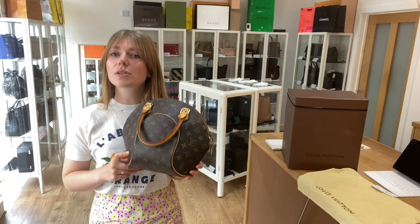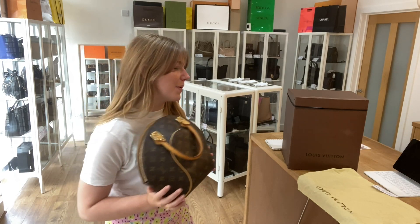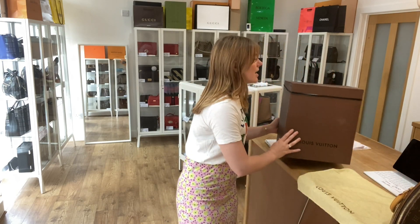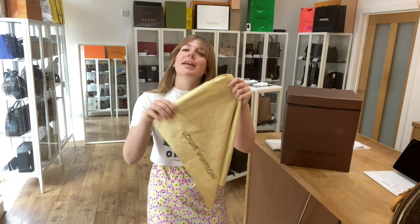Also sign up to our newsletter on the website for five percent off your first Arm Candy purchase. It comes with the Louis Vuitton box and the Louis Vuitton dust bag as well.